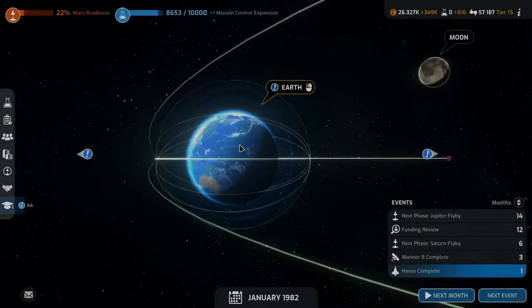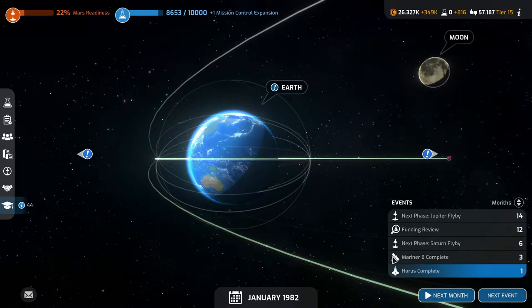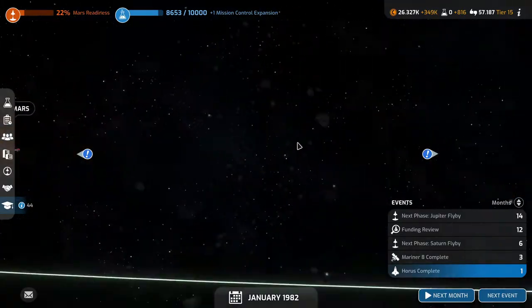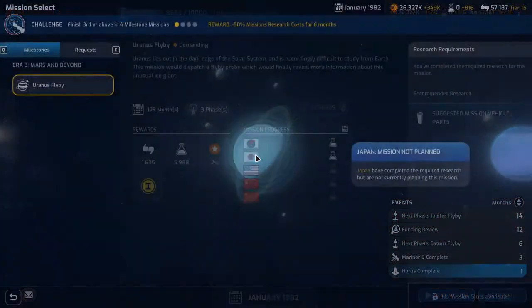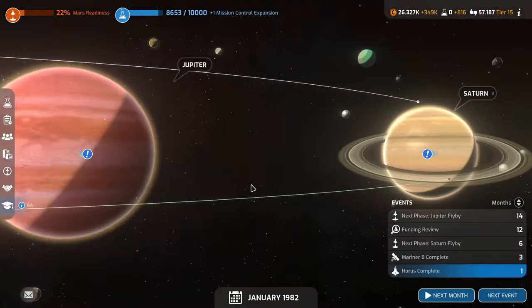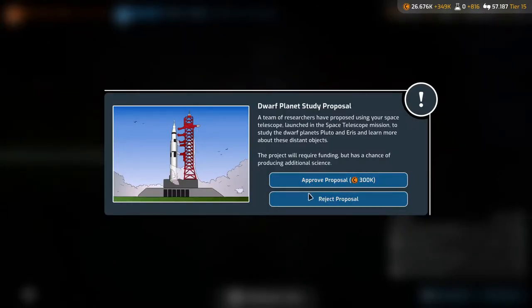Welcome back to Mars Horizon folks. We are ready to launch Horus next month. We have Mariner 8 complete, in three months for our joint mission with NASA. We have the next phase of the Saturn flyby in six months, the next phase of the Jupiter flyby in 14 months. We do have a Uranus flyby ready, so Japan does too, and we need to start that soon.